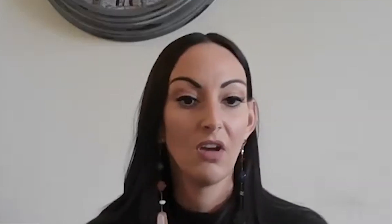Another great use for an app is push notifications, through which we can provide direct communication to the attendees instead of having printed signage. Interactive maps, questionnaires, and surveys are also extremely effective when done through the event app, so we can forego the pen and paper.